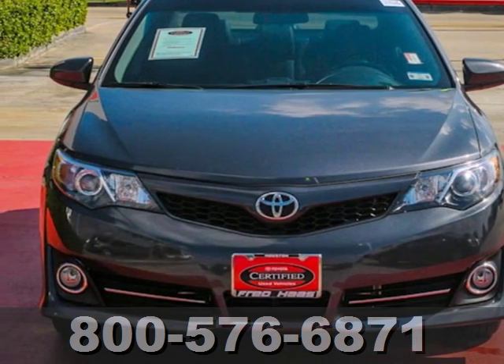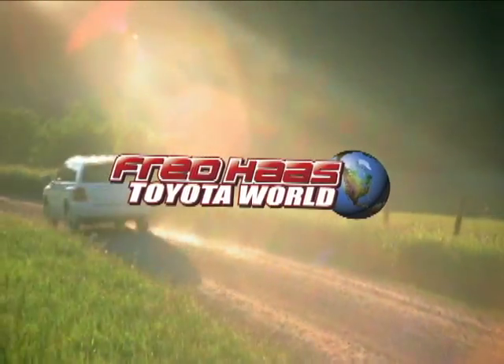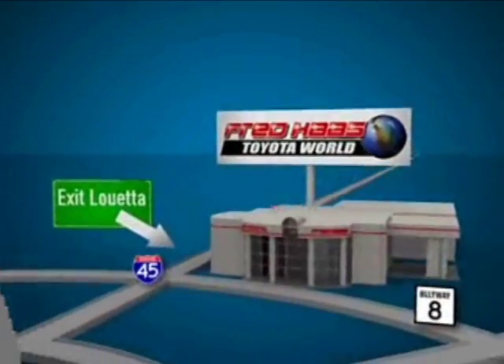Come see it for yourself today. Fred Haas Toyota World has been a hallmark of our community for more than 40 years. We're easy to find on I-45 North at Luetta, just two miles north of 1960.